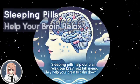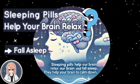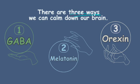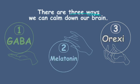Sleeping pills help your brain relax and fall asleep. Do you know how sleeping pills relax your brain? There are three main ways we can calm down our brain. Do you know these three? GABA, melatonin, and orexin.